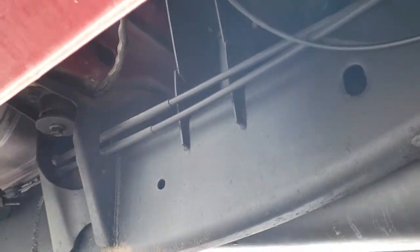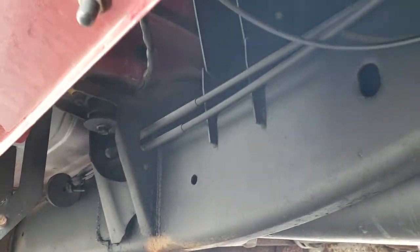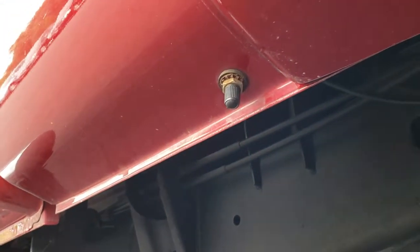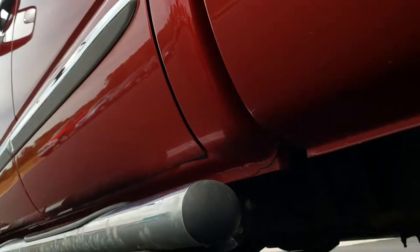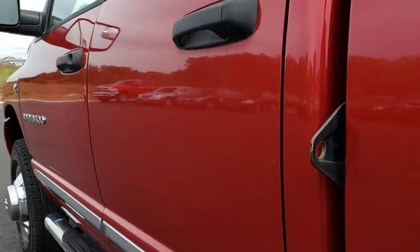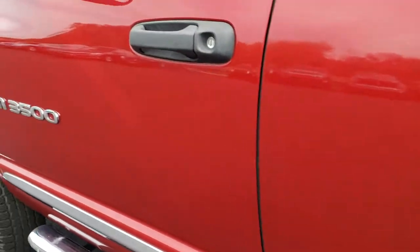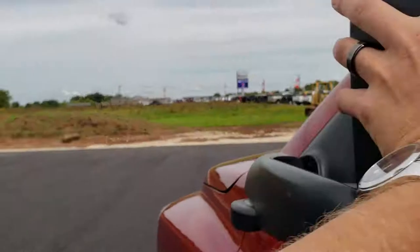Taking a look underneath on this side, framing and underbody is in nice condition. That's where you pump up those airbags. The lower rockers are all really nice too. There's another camper bracket right there. It has the heated fold-out tow mirrors, and these also fold in.